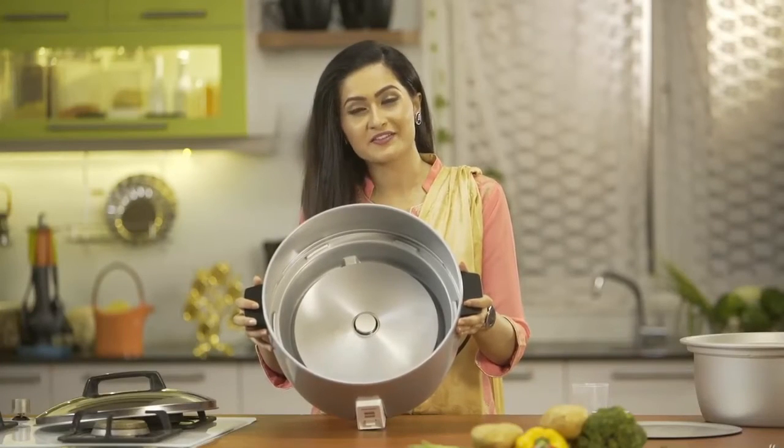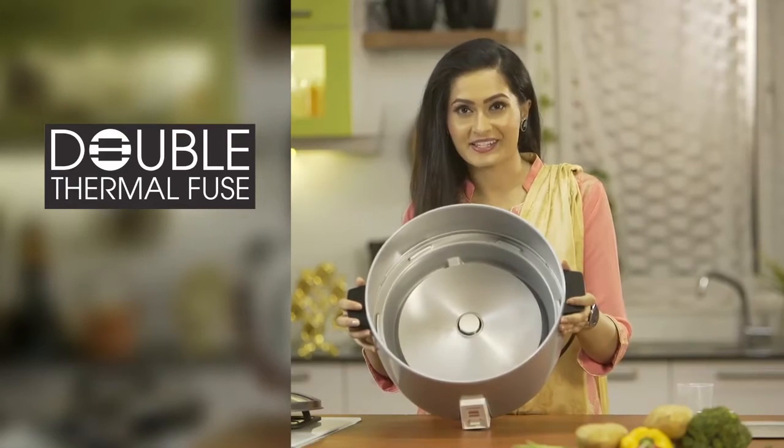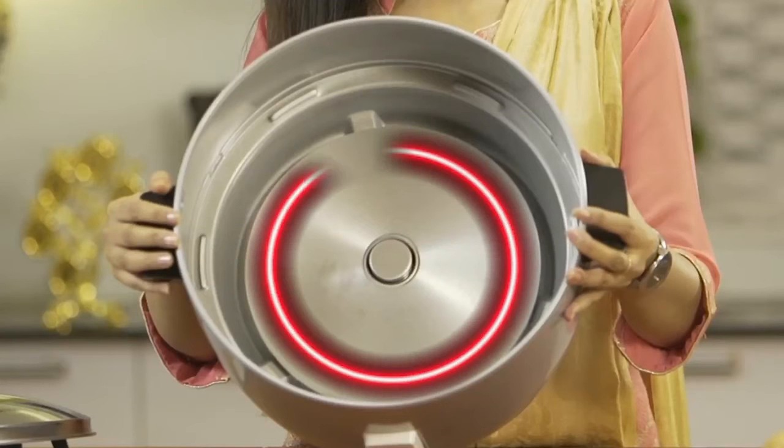These cookers also have a double thermal fuse for additional safety. Panasonic cookers come with full circle heating coils, which ensures uniform heating.